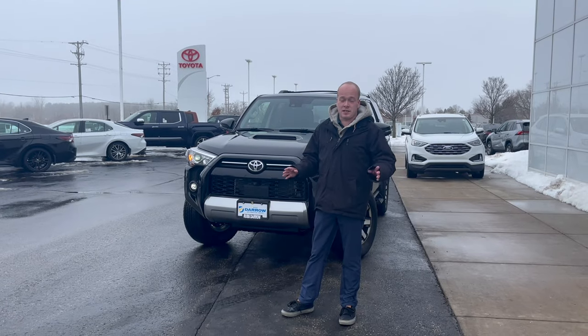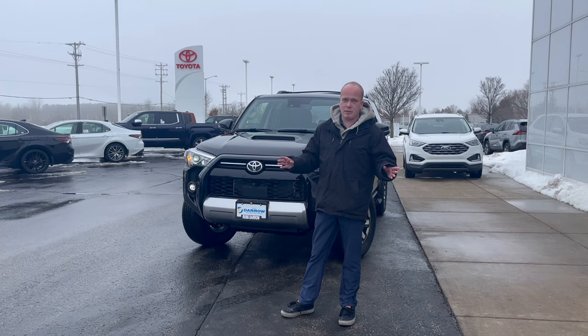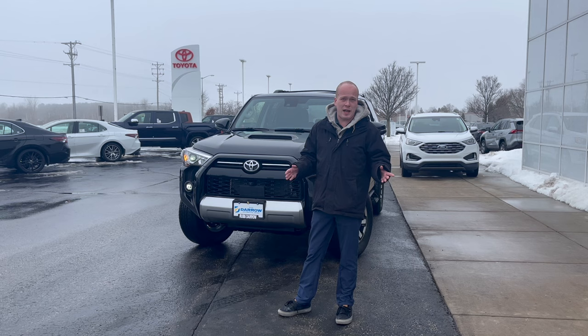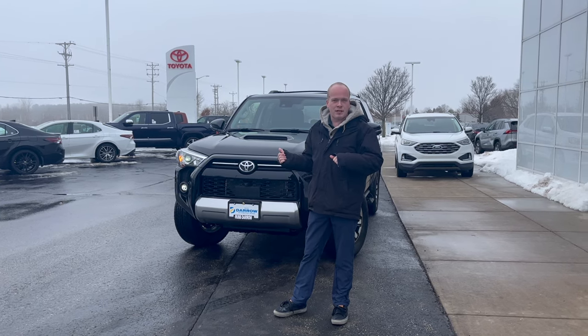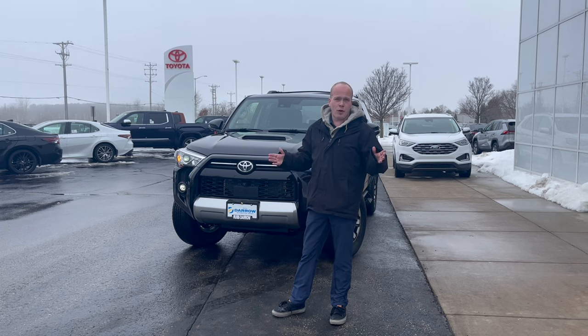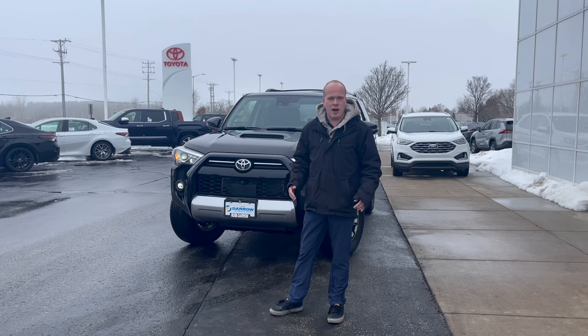One last thing I want to point out is this is probably going to be the last year of the six-cylinder in the 4Runner. Toyota hasn't made anything official yet, but that's my best guess. So if you're a big fan of naturally aspirated engines in your SUVs, it's probably the right time to pick up a 4Runner. Give us a call at 262-334-9411 for any questions regarding the 4Runners or any vehicle on our lot.